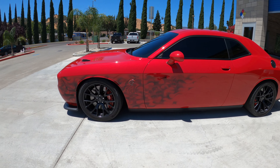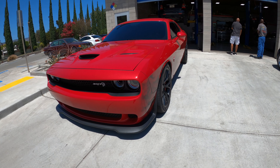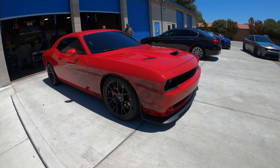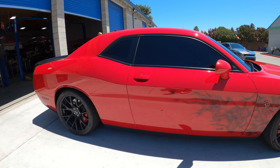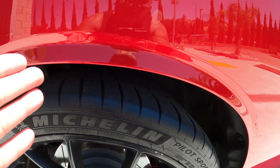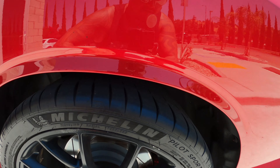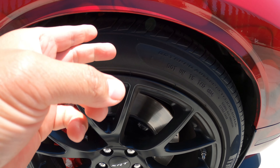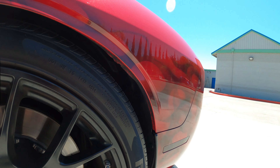Alright guys, here it is in all its glory — look at this bad boy. This is sick. There it is, got the drop springs on it. Remember the wheel gap was like four fingers? Now it's two on the money. And over here on the front, we got barely a finger in there. I don't know how it's gonna run — we're about to see.